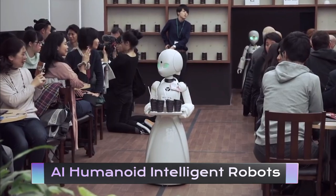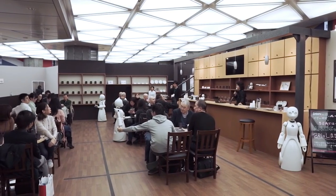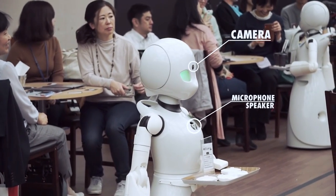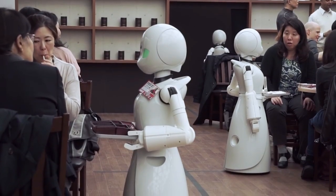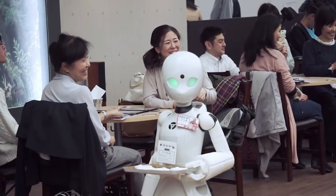Have you ever dreamed of having a robot waiter or waitress? With AI Humanoid Intelligent Robots, that dream can become a reality. These robots are designed to work in restaurants and cafes, delivering food and drinks to customers with ease. Equipped with advanced sensors and artificial intelligence, these robots can navigate around tables and chairs, avoiding obstacles and delivering meals directly to the customer's table. They're also designed to interact with customers, answering questions and providing recommendations. With their sleek, futuristic design, these robots are sure to impress your patrons.